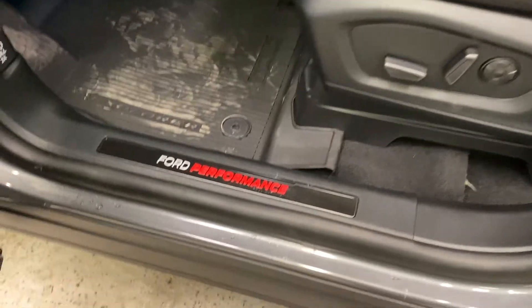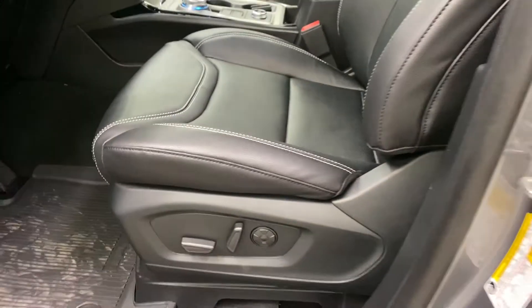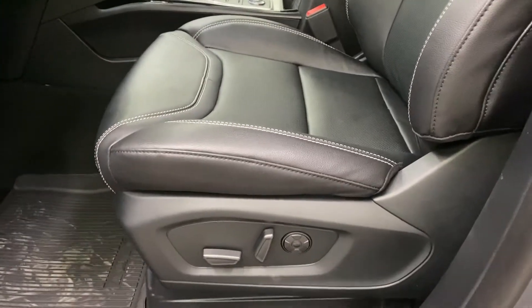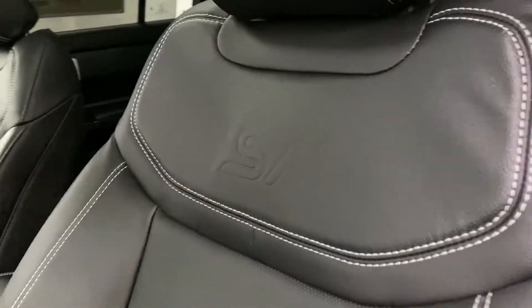Moving to the inside, you've got a Ford performance scuff plate, these nice front leather bucket seats — both heated, cooled, and massaging for passengers and driver. You've got a nice ST logo embroidered into them as well.